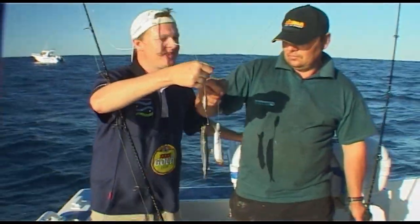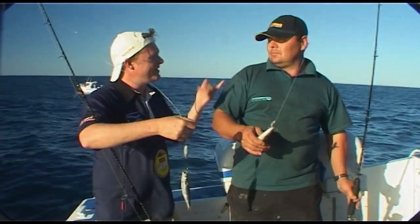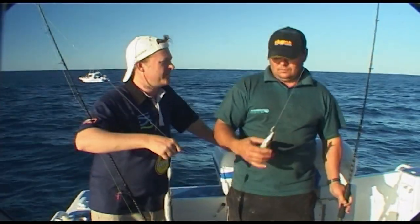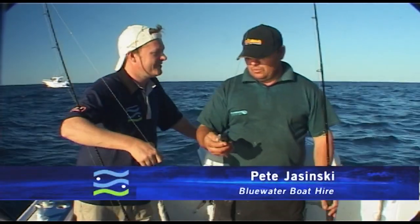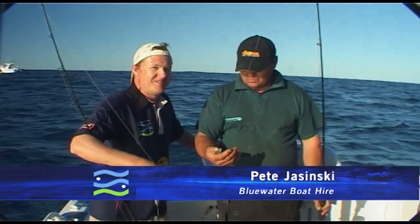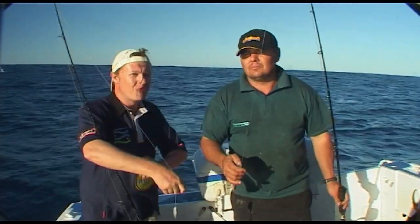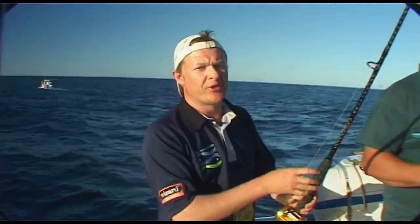We've got some muleys ganged up here. Nalu station's that way. We're in about 50 metres of water, and I'm out here with Pete from Blue Water Boat Hire. This is one of your favourite spots, isn't it? Yeah, floating the baits down works every time. Norwest Snapper, Baldies, Rankin Cod — we'll have a ball. This is a really interesting way to do it. We're going to get some baits in the water and I'll get Pete to talk you through it.